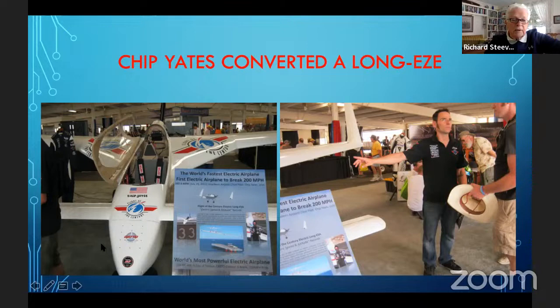Ampere takes a more practical approach — they electrified a Cessna Caravan design, calling it an eco-caravan because it's a hybrid. They claim it's the first hybrid-electric regional aircraft and can cut emissions and fuel consumption by 70% using sustainable aviation fuel. The battery system provides electric power like a hybrid car — using gasoline on takeoff when maximum power is needed, then cruising on reduced throttle with electric assist.